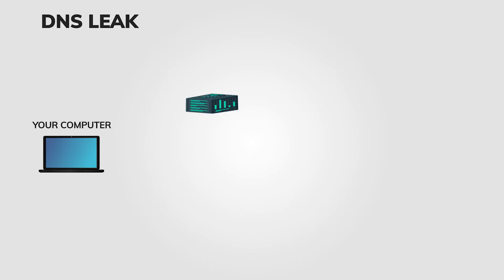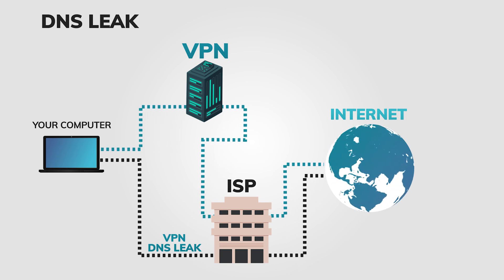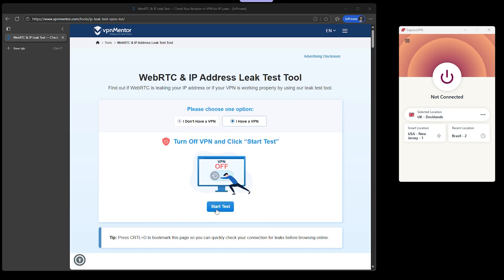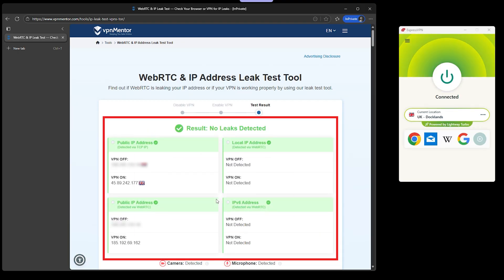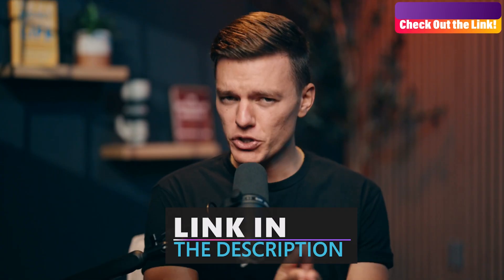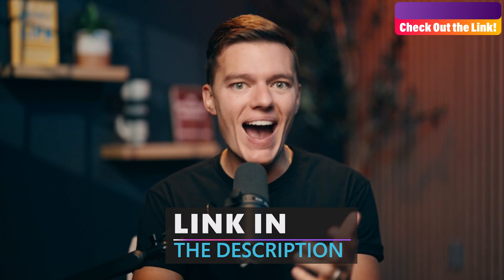Here's the thing that most people miss: just installing a VPN on Windows 11 isn't enough. If your DNS isn't routed through the VPN, your ISP can still see exactly where you're going, even while the rest of your traffic looks encrypted. The real test is simple — connect your VPN, then run a quick DNS leak test online. If you see your ISP's servers, you've got a problem; if you see your VPN servers, you're covered. That single simple check is what separates thinking you're private from actually being private. I've linked to our DNS leak test video, which walks you through how to check if your VPN is actually doing its job.